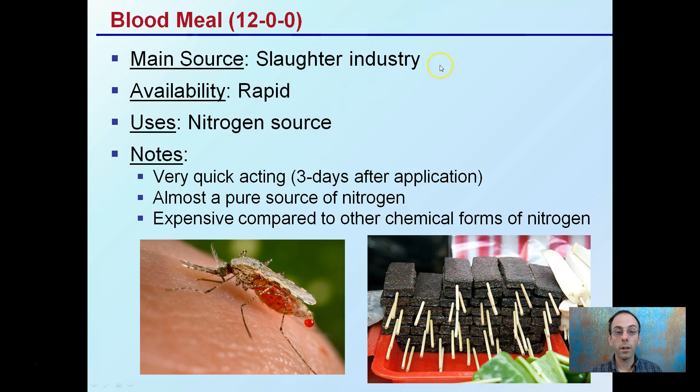Blood meal also comes from the slaughter industry and is a rapid nitrogen source — 12-0-0. It's very quick-acting: if you apply it today, three days after application you should see a difference in your plants. It's almost a pure source of nitrogen. However, it is expensive compared to other chemical forms of nitrogen. It has a dark red, almost blackish coloration — not the typical red you might associate with blood.